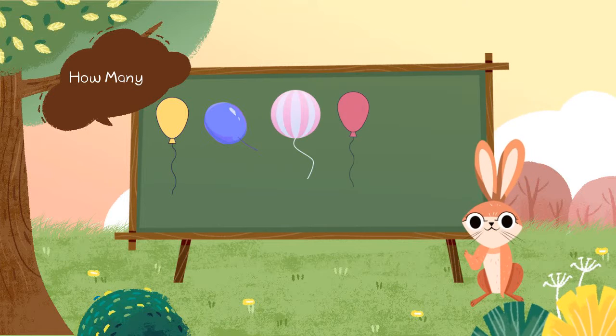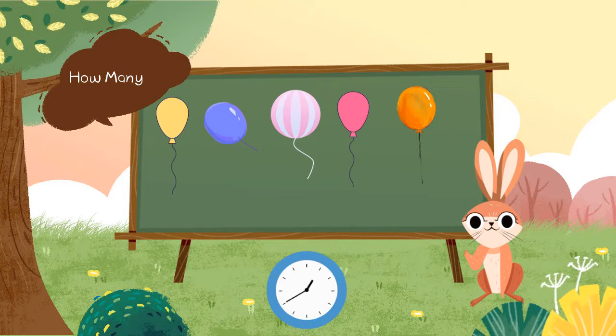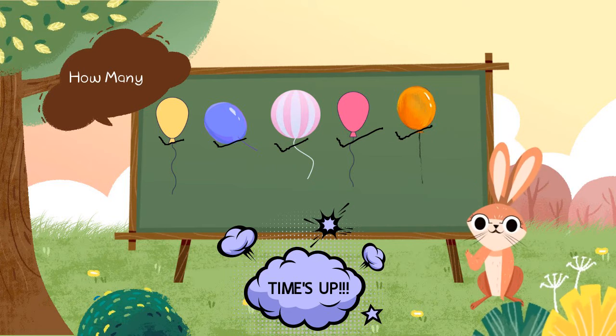How many balloons are there? Will you count with me? 1, 2, 3, 4, 5. There are 5 balloons.